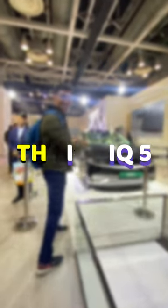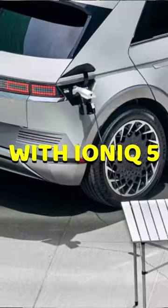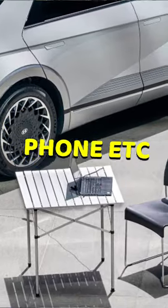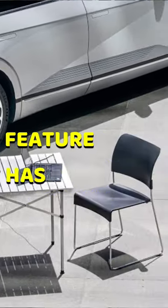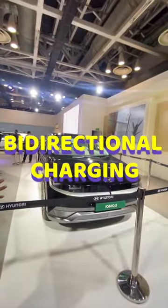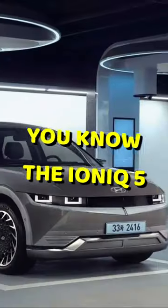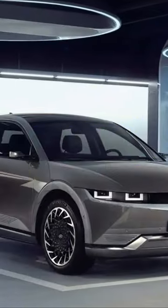Here are three things that will make you love the Ioniq 5. Number one: with the Ioniq 5, you can charge other electrical devices like your laptop, phone, etc. This is all thanks to a feature called bi-directional charging.